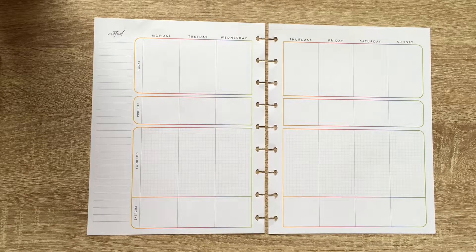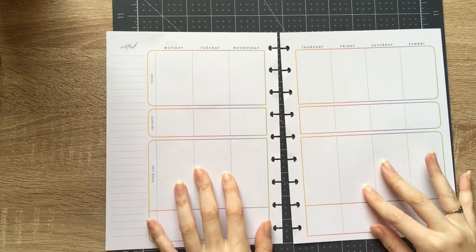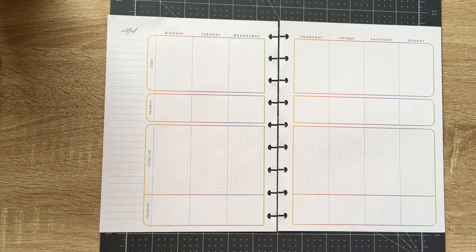Hello planner peeps and welcome back to another video. Today we are planning in my fitness planner, and I am happy to announce that I did exercise this week. I literally just got done exercising. There's no excuses — that's sort of what I'm going for.